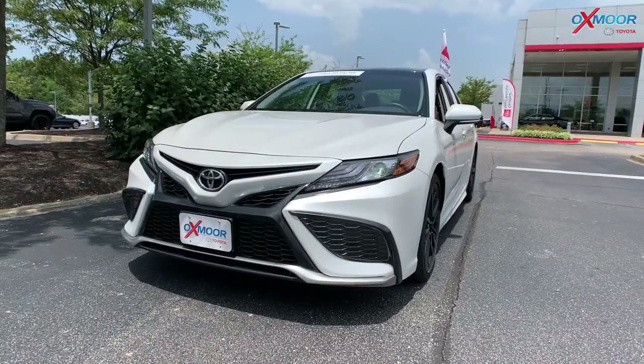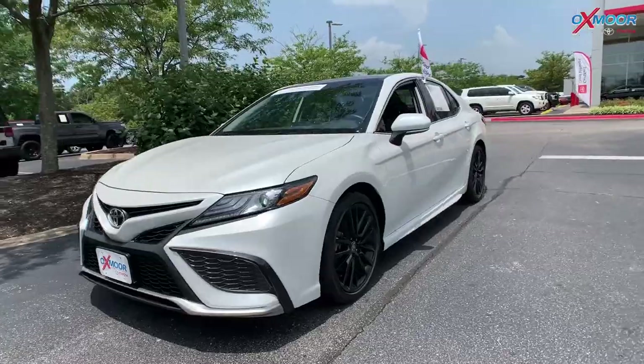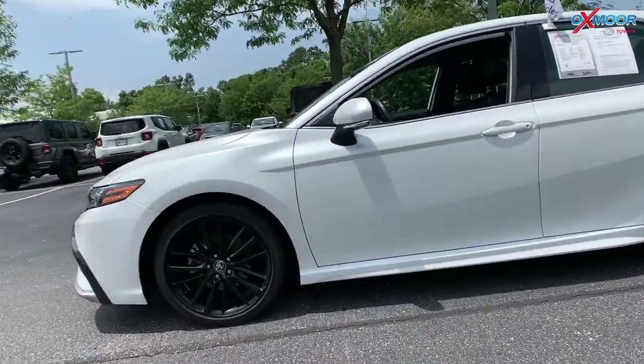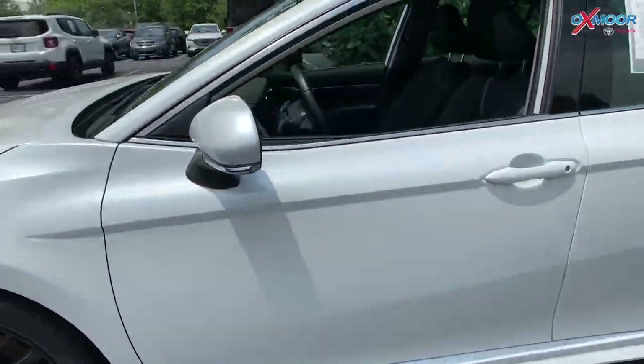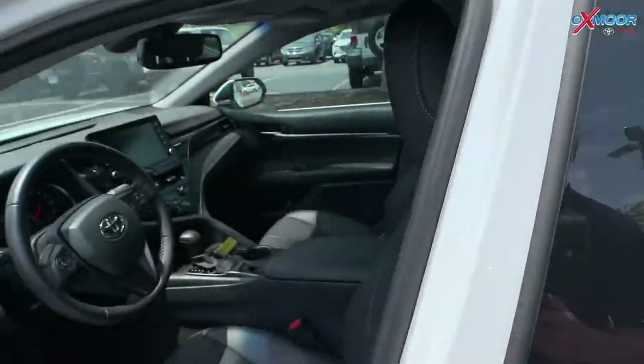For our last vehicle, this is a 2021 Toyota Camry XSE. The exterior color is in the beautiful Blizzard Pearl with black alloy wheels. There is a panoramic sunroof, which is going to be very nice on those nice days.